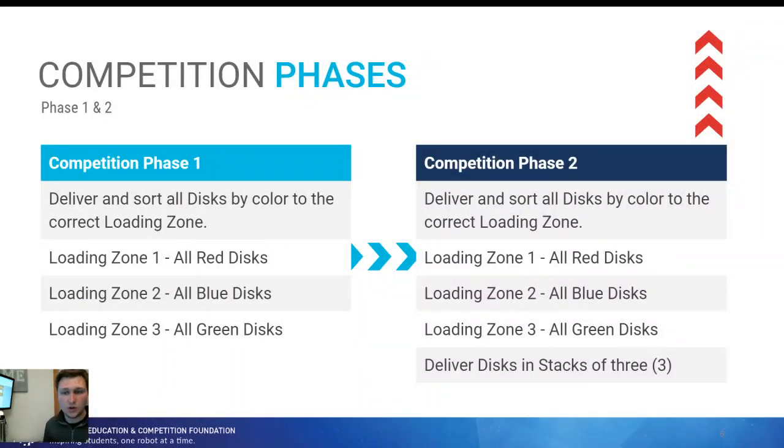Here are the phases for a first year as an example. Competition phase one: can you sort all of the red discs to a loading zone, then all the blue, then all the green? Once you do that, how long did it take? Did you do it successfully with all the discs? Then you can move on to phase two — delivering them in stacks of three. Zone one needs all the red discs, zone two needs all the blue, zone three needs all the green, but now stacked and delivered in stacks of three. This may require integrating more actuators or different systems on your work cell.